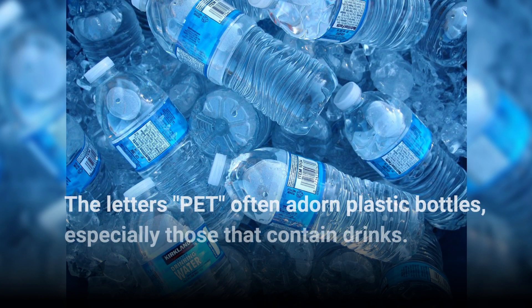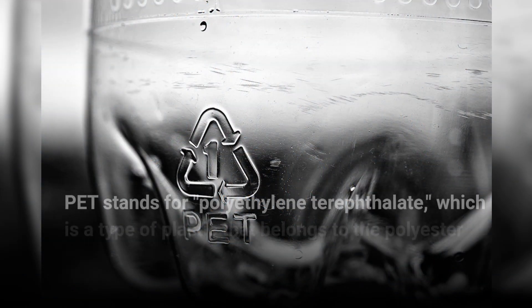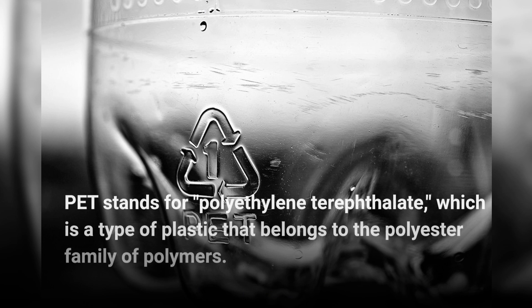The letters PET often adorn plastic bottles, especially those that contain drinks. PET stands for polyethylene terephthalate, which is a type of plastic that belongs to the polyester family of polymers.